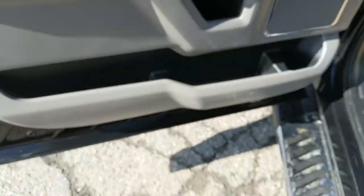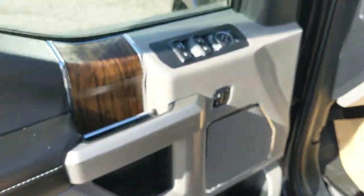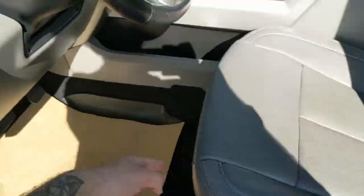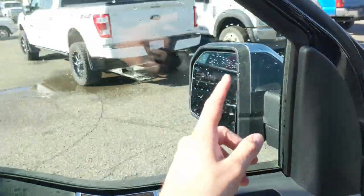This truck has a remote start so no need to go outside and warm up your vehicle. Looking in, you have power windows, power mirrors, and power locks, as well as three memory buttons for your power adjustable driver's seat, steering wheel, pedals, and mirrors.